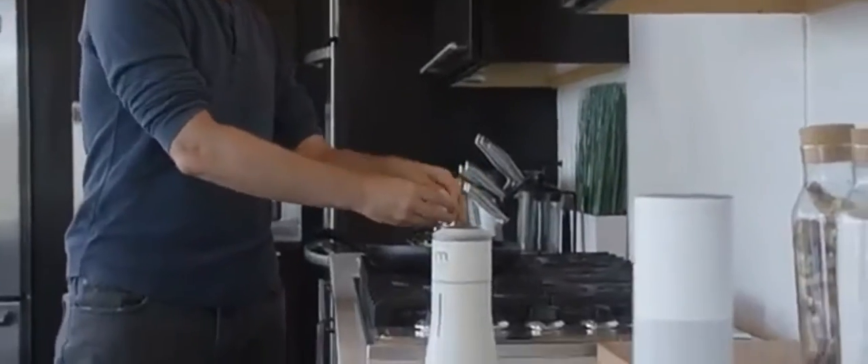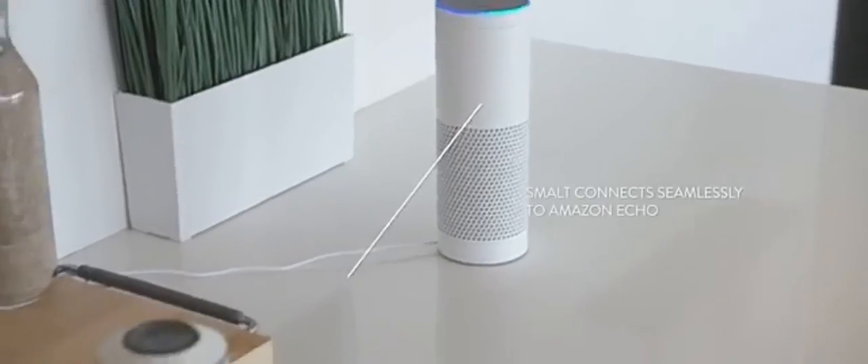Smolt comes with Amazon Alexa integration for the times you need an extra hand. Simply say, 'Alexa, dispense half a teaspoon of salt.'